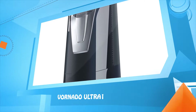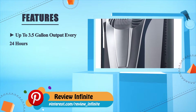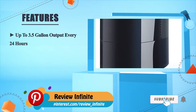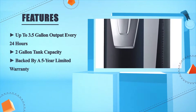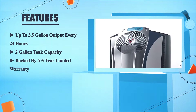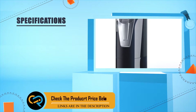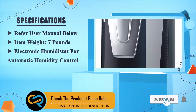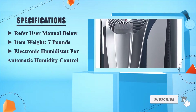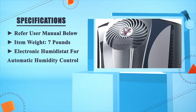Number five: the Vornado Ultra1. Up to 3.5 gallon output every 24 hours to guarantee tank capacity, backed by a five-year limited warranty. Refer to the user manual below. Item weight: seven pounds. Electronic humidistat for automatic humidity control.